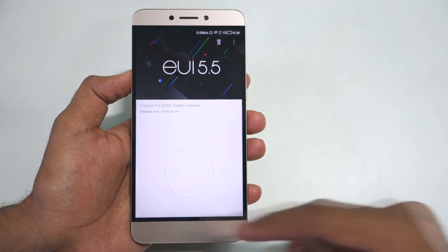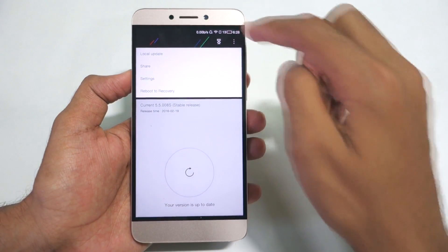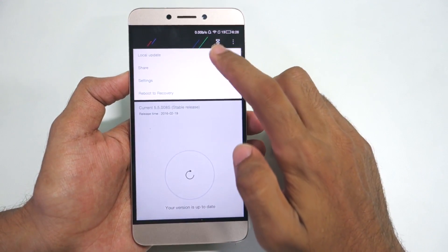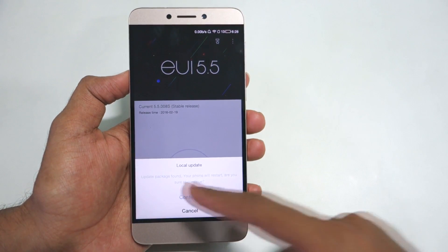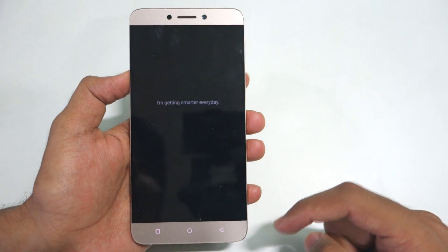Once that is done, simply go into System Update. It will check for an update — there is no update via OTA — so press on the three dots, select local update. It will say update package found and your phone will restart. Select continue to proceed.